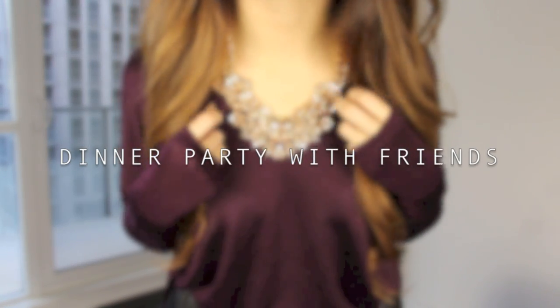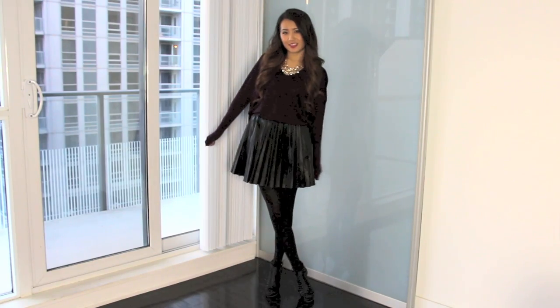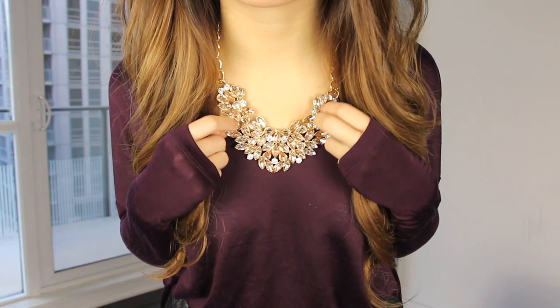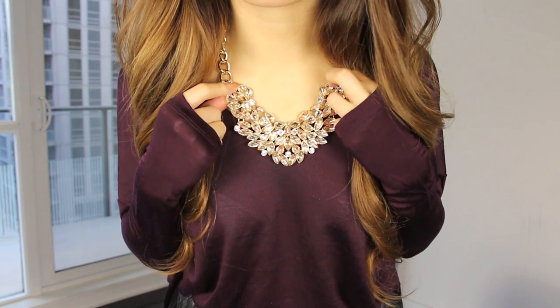This first outfit is perfect for a dinner party with friends, whether you're staying in or going out. You can still look super chic and trendy in a pleather leather skirt and you can still be festive with a nice coloured top and some fun jewellery.